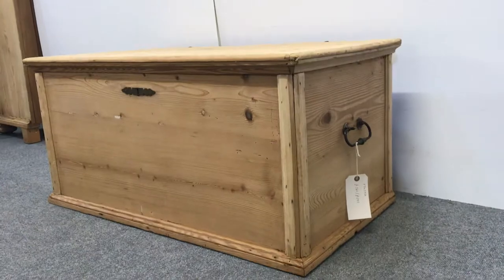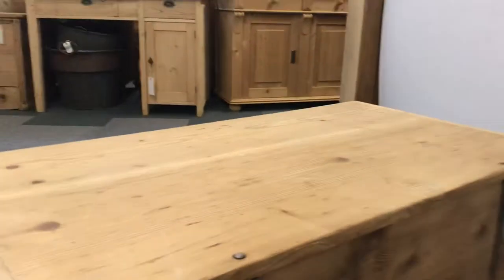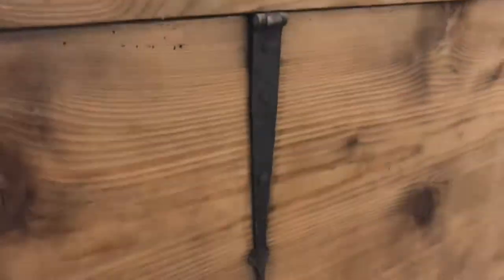It has a carrying handle on both ends, and I'll show you the back as well — that's nice and tidy. You can see the old strap hinges there. In actual fact, this is more like probably 1870s to 1880s.